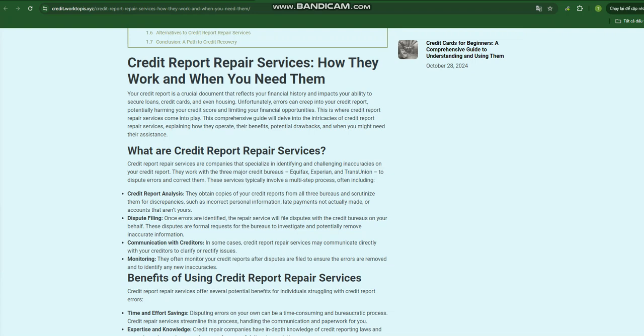While credit report repair services offer potential benefits, it's crucial to be aware of potential drawbacks.